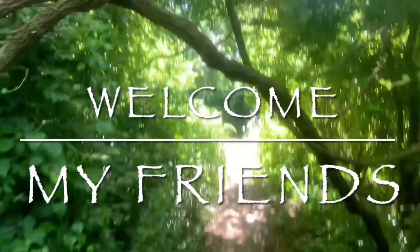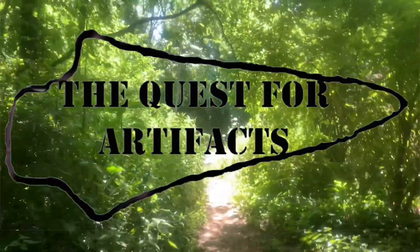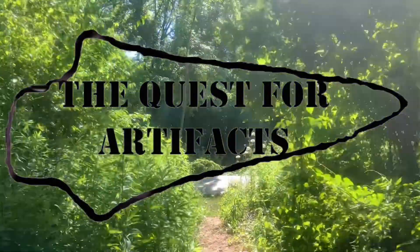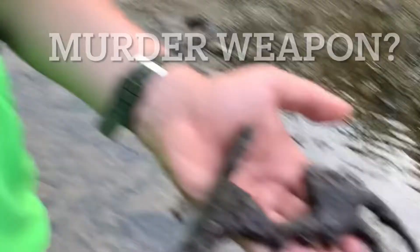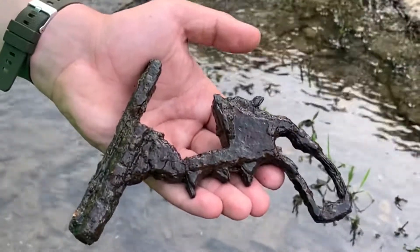You never know what you're going to find on the creek. I found the golden ticket. We just found — well, I didn't find it. This young man here found it — a revolver on the creek. Kind of cool.